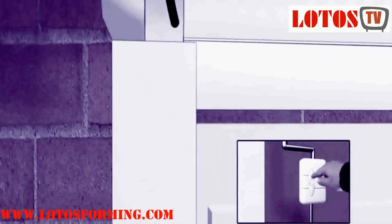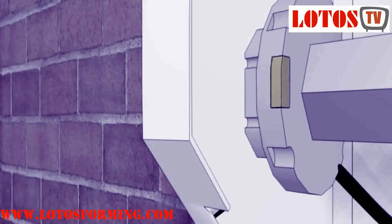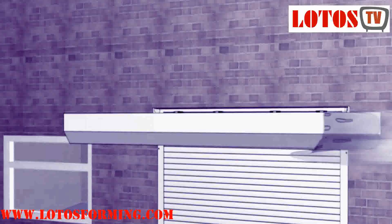All industrial security shutters contain the same basic components: the slat curtain, guide channels, and the box which contains the shaft assembly and motor. Guide channel and box sizes are dependent on the size of the opening to be secured and the type of slat used.